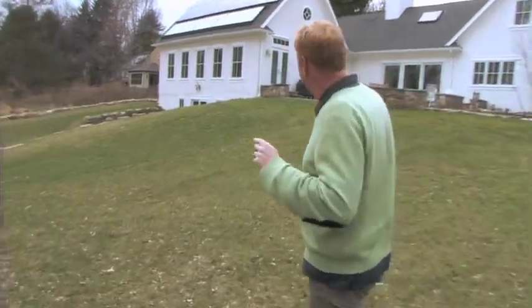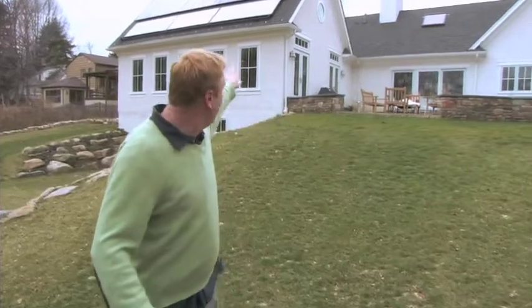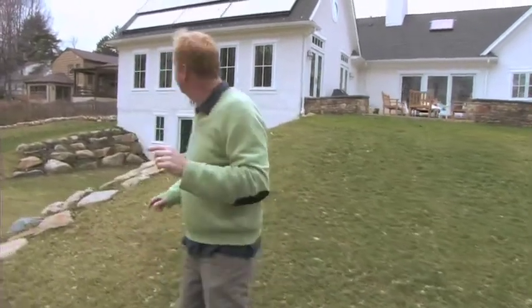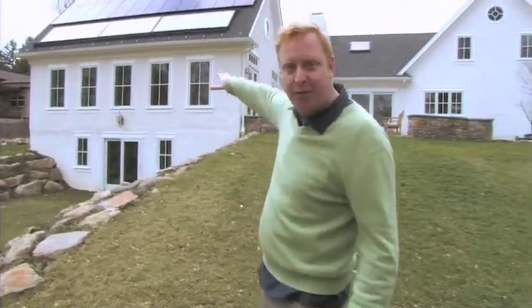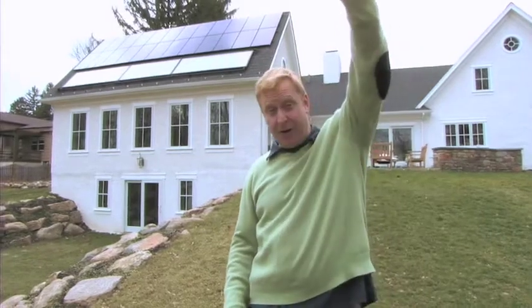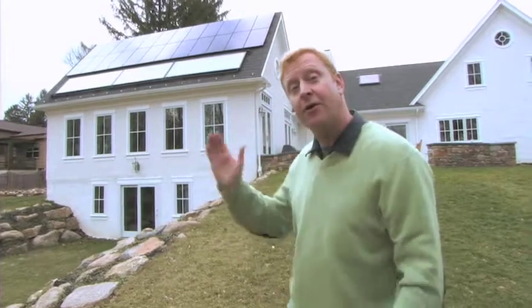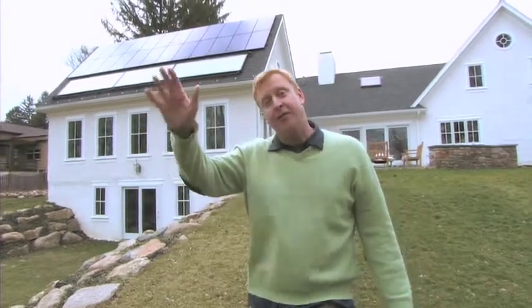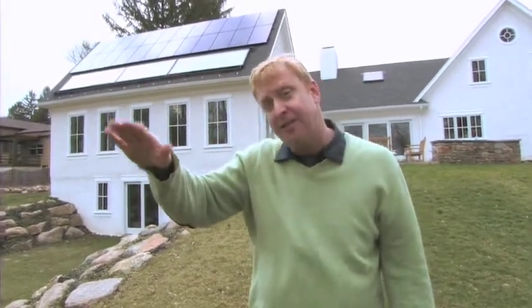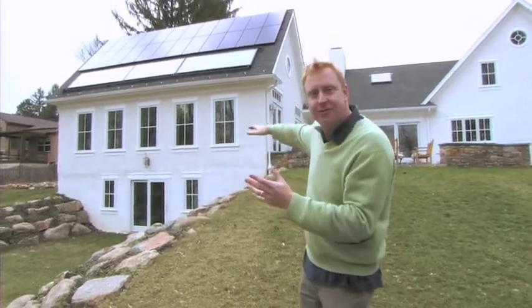Natural light is very important. We face south with all the windows and have skylights. The overhangs are very important too — here in this big family room and kitchen, the overhang level is designed so that in summer, when the sun is very high, it prevents the sun from coming in and overheating the house. But in winter, the sun drops down to 20 or 30 degrees off the horizon versus 80 or 90 degrees in summer, and now you're letting that warm air into the house.